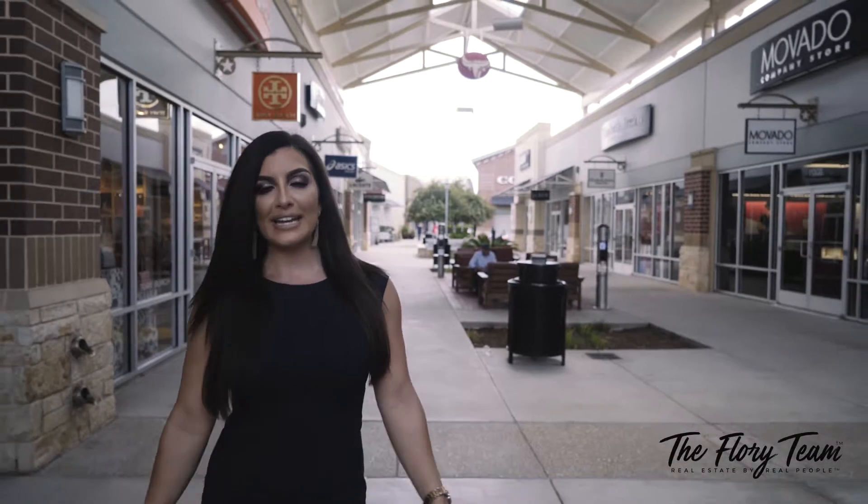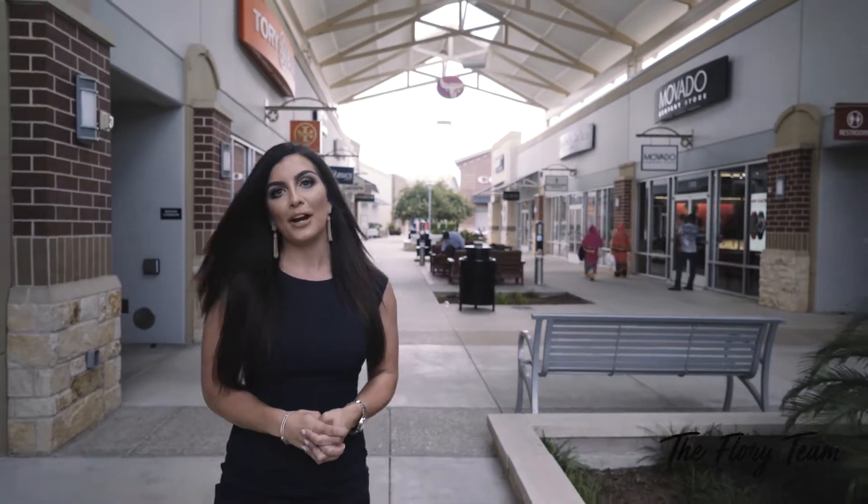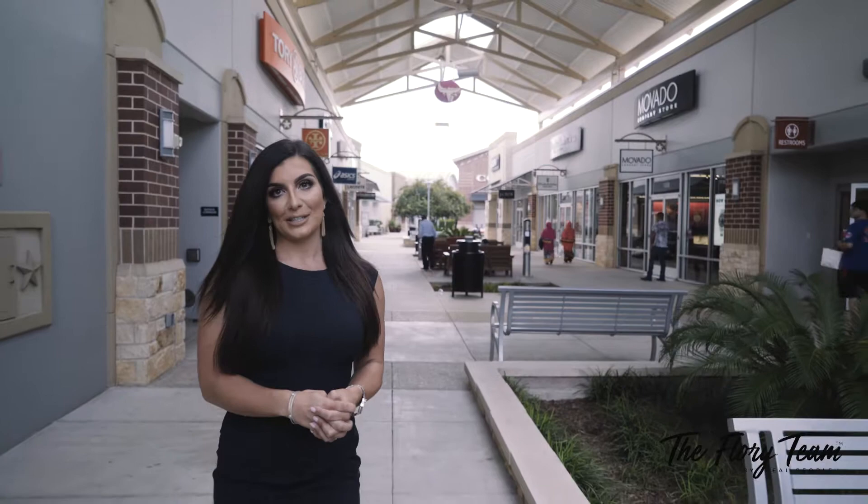Are you currently renting or do you have a home to sell? The Flory team assists buyers in these situations every day. Contact our office to find out more about our Lease Buyout Program and our Seller's Assistance Program.